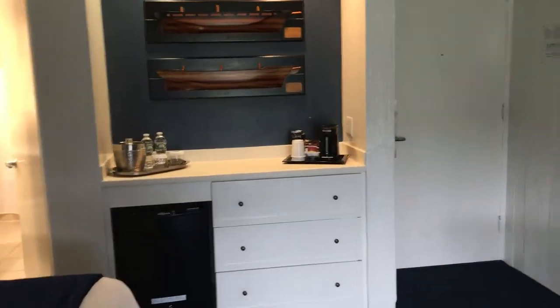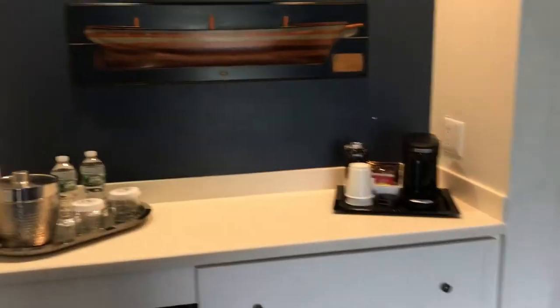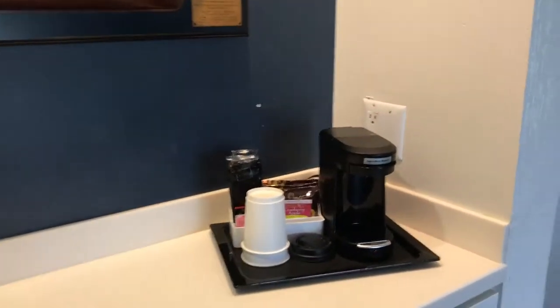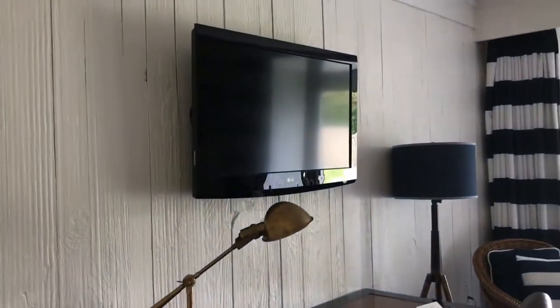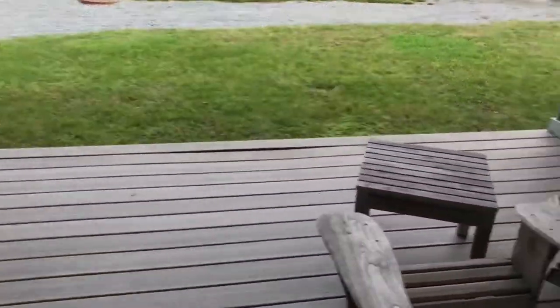There is a little kitchenette area with a refrigerator, some storage drawers, water glasses, and a coffee machine. We also have a television with a desk, several lamps, some seating, and nice curtains.